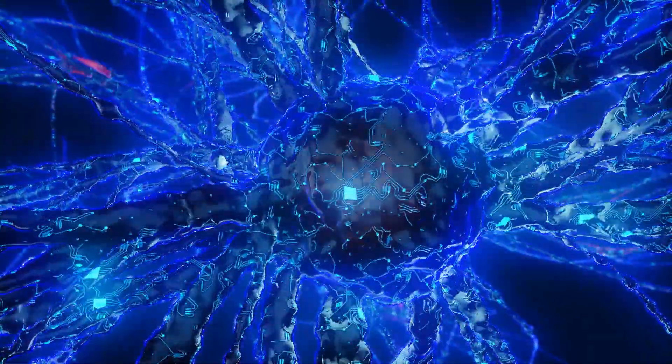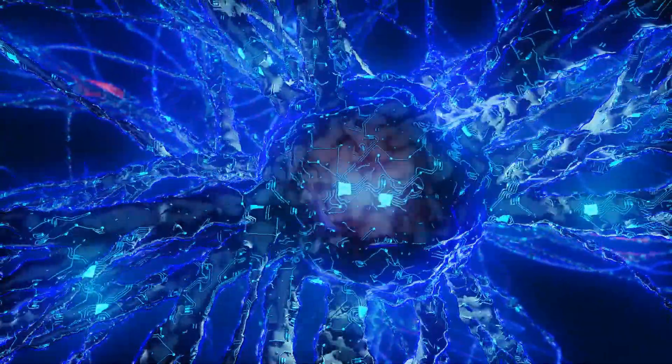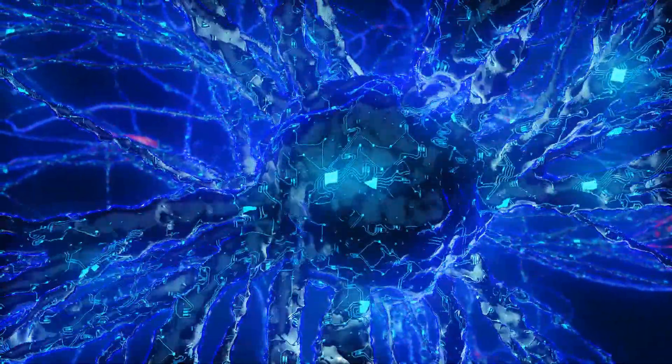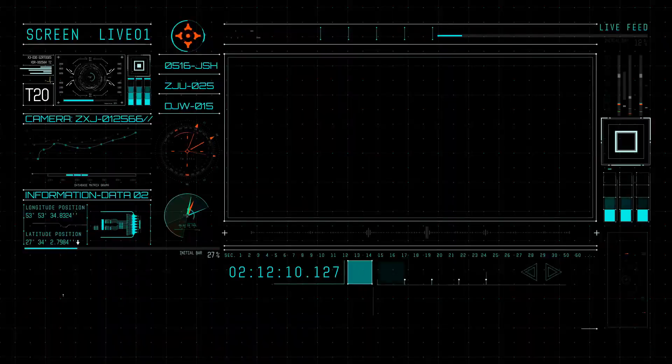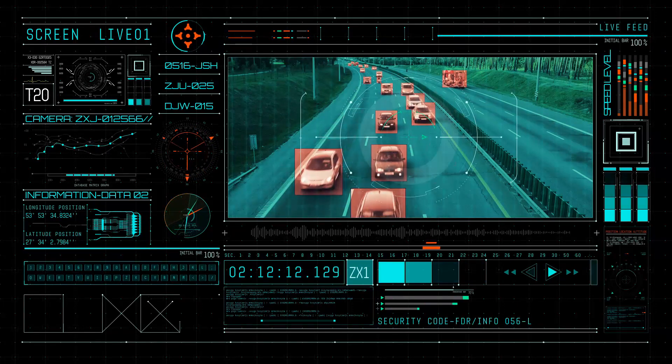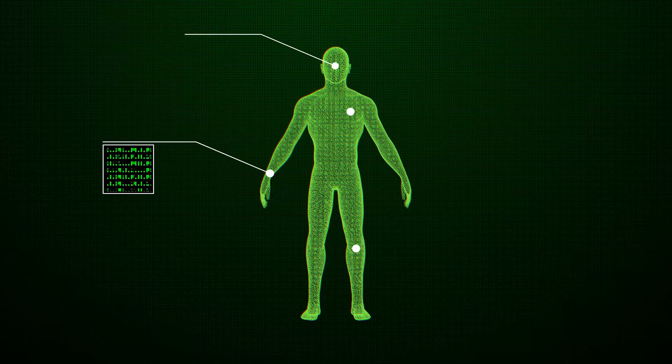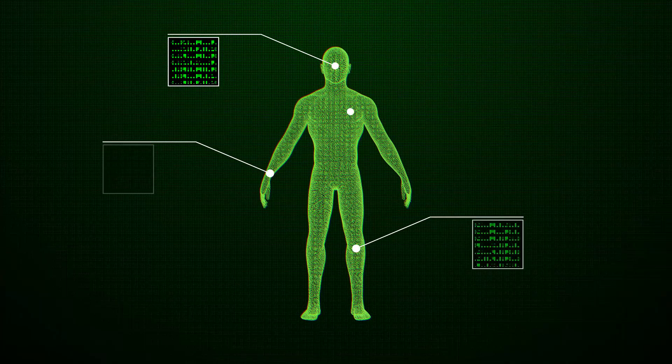Artificial intelligence can help by automatically and instantly analyzing images with over 99% accuracy. Techniques developed in areas like autonomous vehicles have now been adapted to healthcare to detect and diagnose conditions.